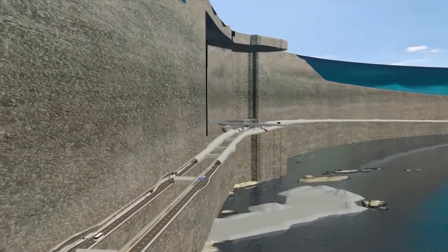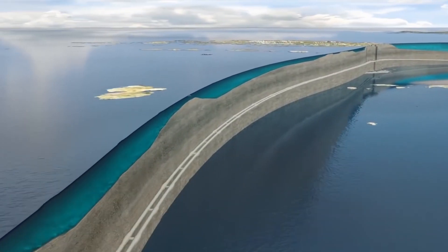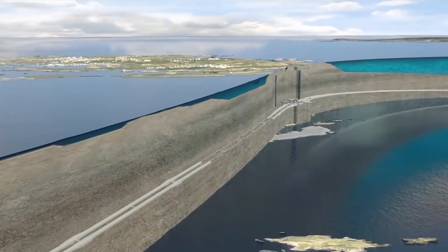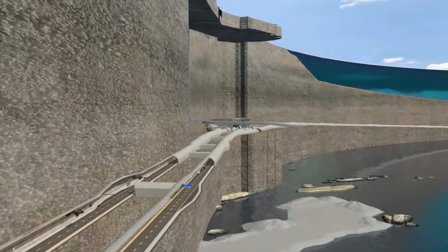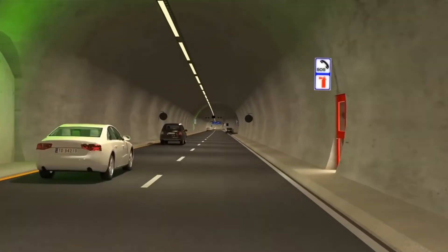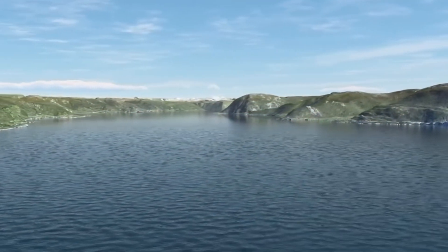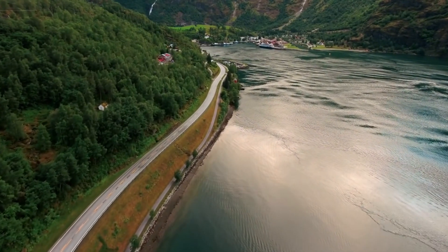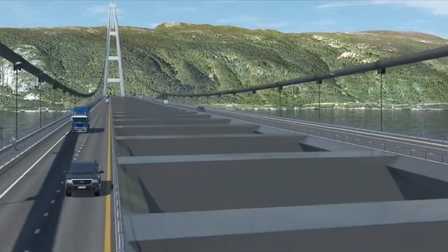The Rogfast Tunnel, part of Norway's Coastal Highway Project, has faced cost overruns, pushing its completion to at least 2031. Once finished, the 30-kilometer tunnel will be the world's longest and deepest subsea tunnel, reaching nearly 400 meters below sea level. The most challenging part of the project is the Sognefjord crossing — Norway's largest and deepest fjord — with a width of over 37 kilometers and a depth of 1.3 kilometers. The crossing must include a shipping lane at least 400 meters wide with 70 meters of vertical clearance above and 20 meters below sea level.